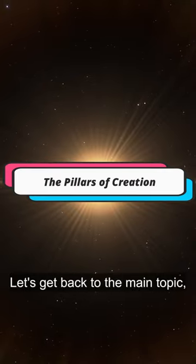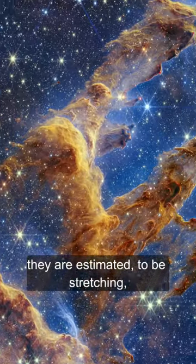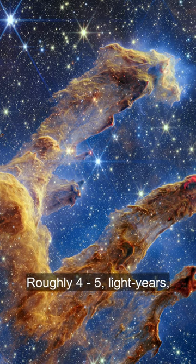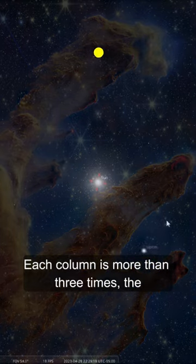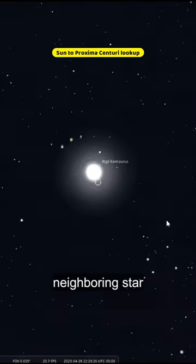Let's get back to the main topic, the Pillars of Creation. These pillars are made up of dust and gases. They are estimated to be stretching roughly 4 to 5 light years. To imagine the size, each column is more than 3 times the distance between our sun and its nearest neighboring star.